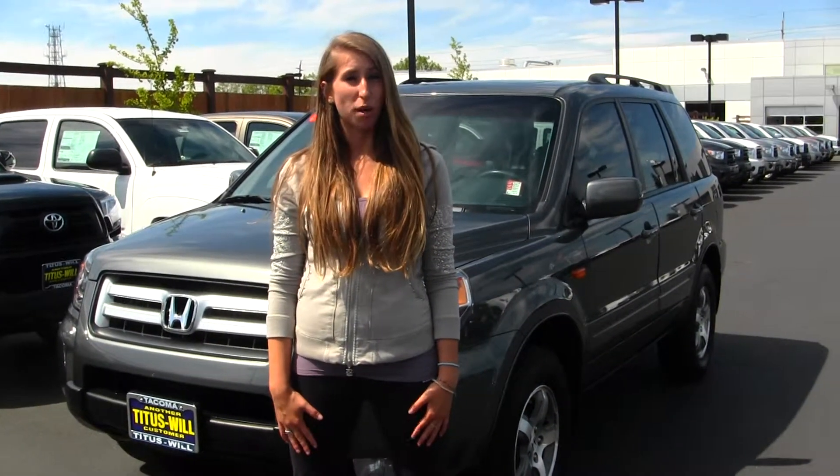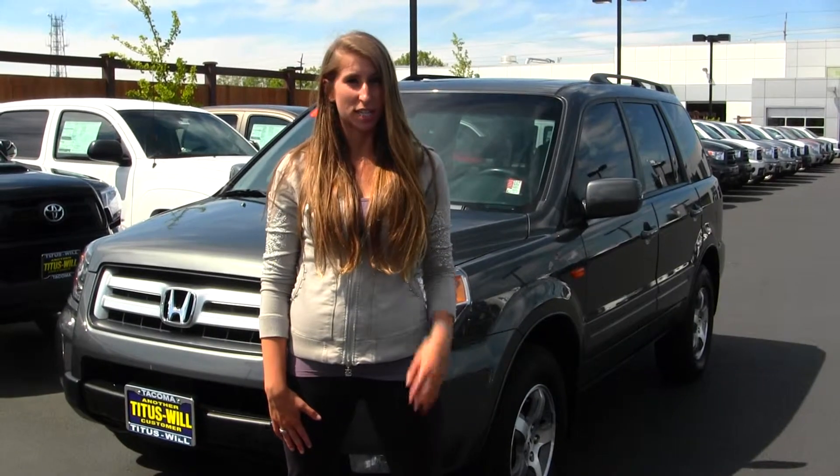Hi, this is Chelsea. Today I'm at Titusville Toyota, located in Tacoma off I-5 and 38th Street exit.